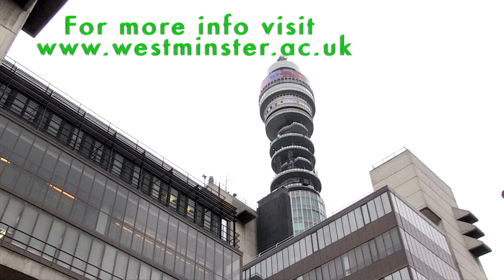For more information on any of our campuses, log on to www.westminster.ac.uk.